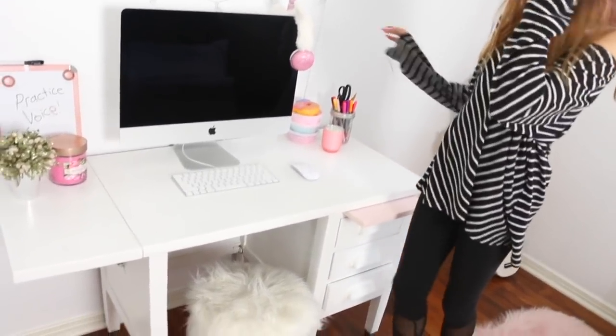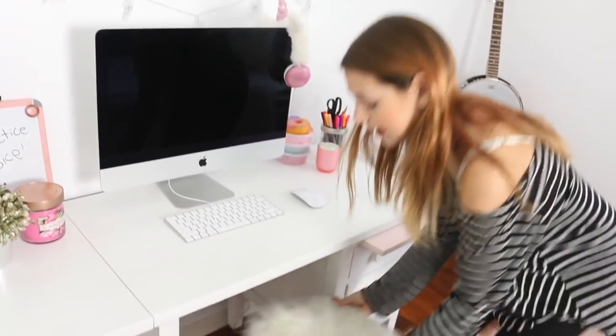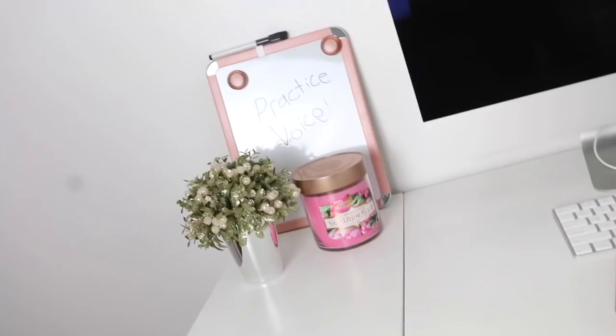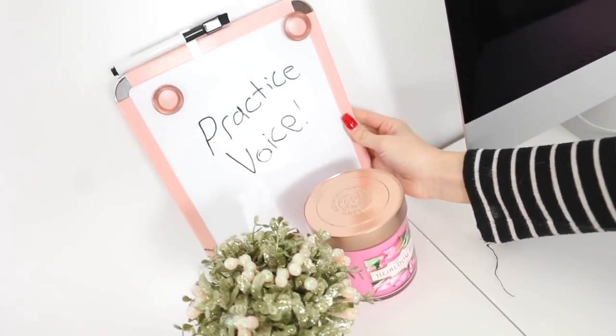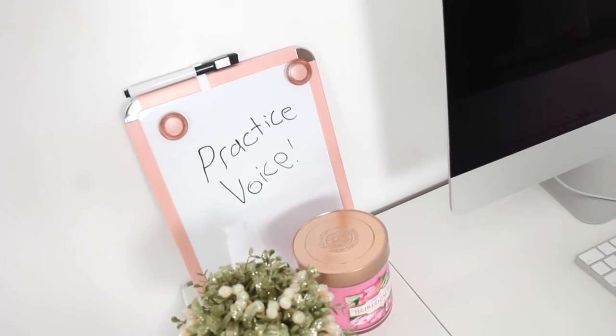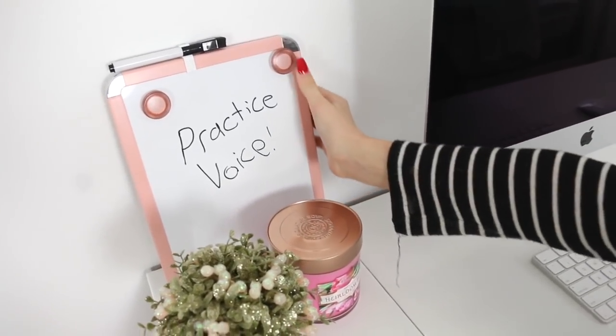This is my desk. I'm obsessed with my desk, I think it is so cute. I got this iMac for Christmas, and it's amazing. I love sitting at it, and then I have this chair that I've been able to use in like every single room that I make. It looks so cute. It's like this fluffy chair with nice wood legs. I got this candle for Christmas, and it's really pretty. I also got this for Christmas — it says 'practice my voice.' I have a really sore throat right now, so I need to do some warm-ups for my voice lessons.